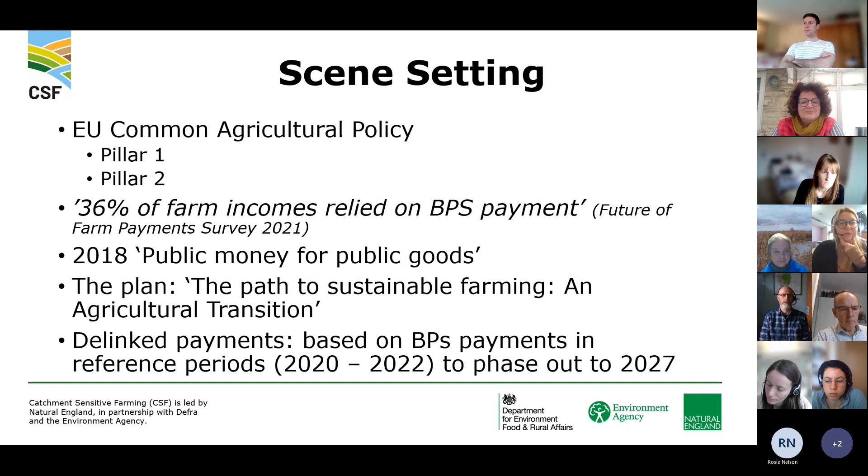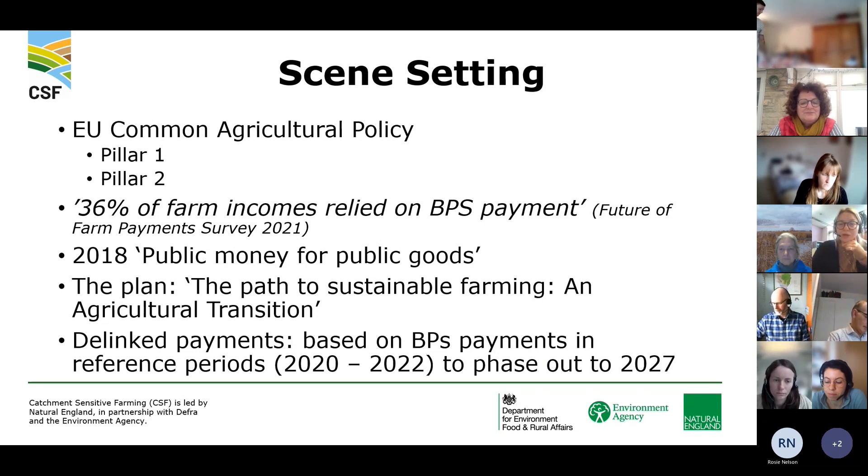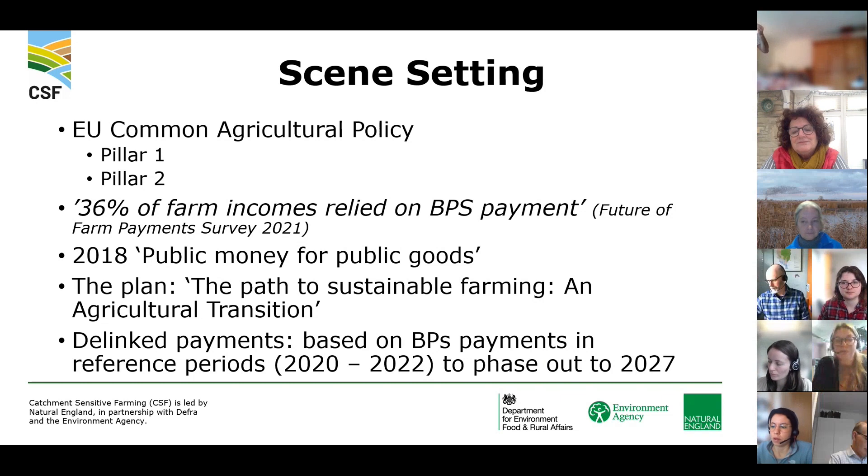There were huge changes post-Brexit. Under the European Union, many farmers and landowners benefited from agricultural subsidies provided by the Common Agricultural Policy under two pillars. Pillar one provided direct payments based on acreage, as long as you met the greening requirements, delivered through the Basic Payment Scheme or BPS. The second pillar covered around 20% of the CAP budget and provided support for environmental benefits such as flood risk mitigation, improving farm efficiency, and reducing pesticides — delivered through schemes like Countryside Stewardship, though at a much lower proportion than today.